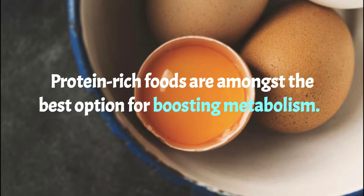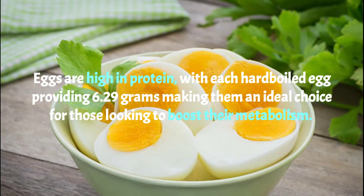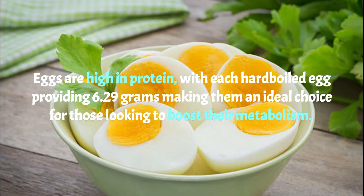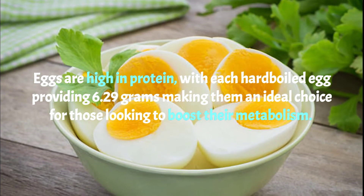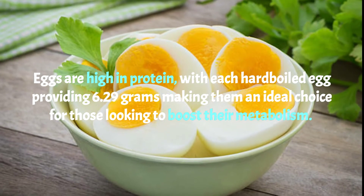Number four: eggs. Protein-rich foods are amongst the best options for boosting metabolism. Eggs are high in protein, with each hard-boiled egg providing 6.29 grams, making them an ideal choice for those looking to boost their metabolism.